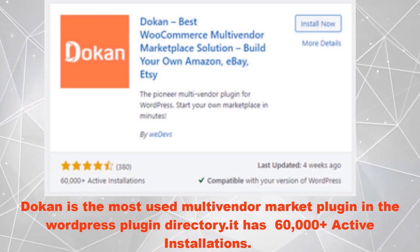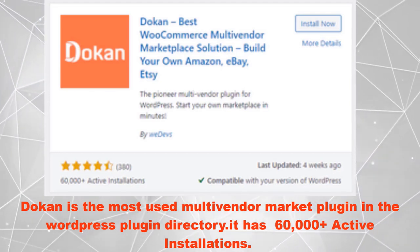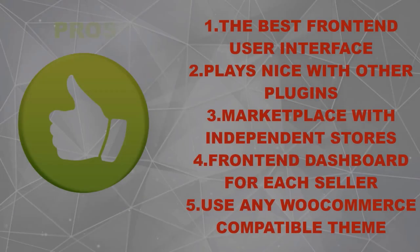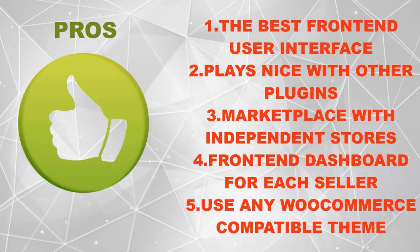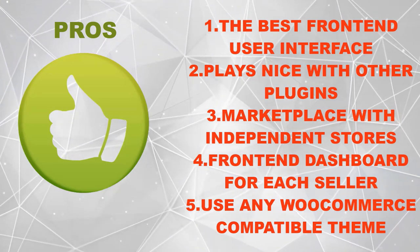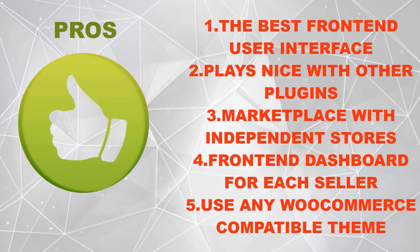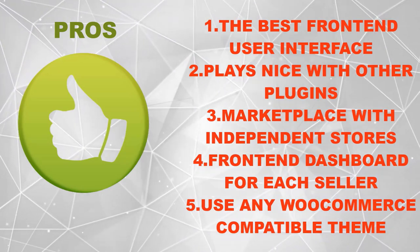Dokan is the most used multivendor marketplace plugin in the WordPress plugin directory. It has 60,000 plus active installations. Pros include: the best front-end user interface, plays nice with other plugins, marketplace with independent stores, front-end dashboard for each seller, and works with any WooCommerce compatible theme.